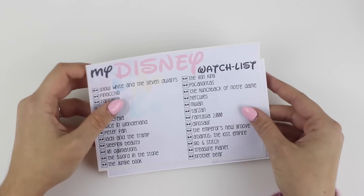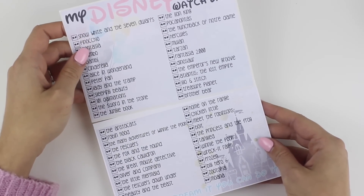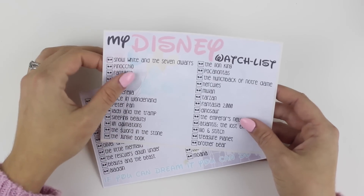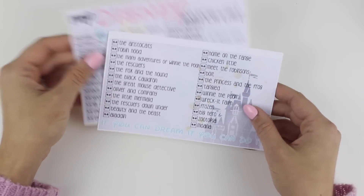I'm going to start with the notes kits that we have going live first. We have this Disney watch list notes page kit, and it just has like all the Disney animated movies in like a list, kind of like a bucket watch list, and it has like these pretty balloons behind it, and it has a quote, 'if you can dream it you can do it,' with the castle in the background.